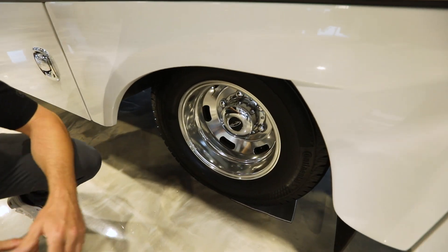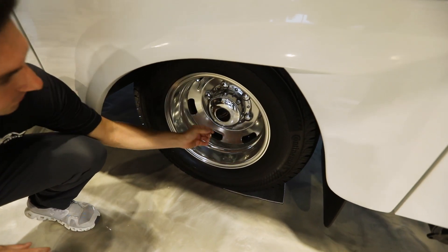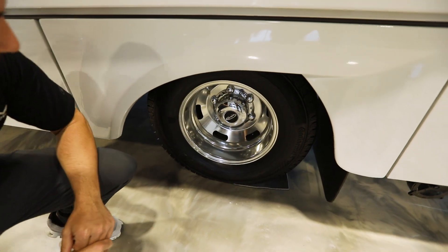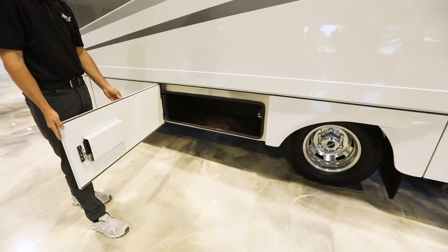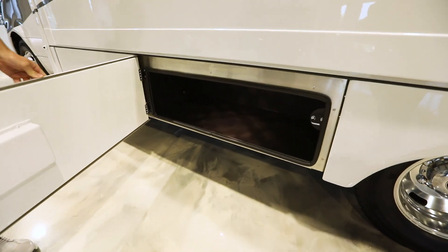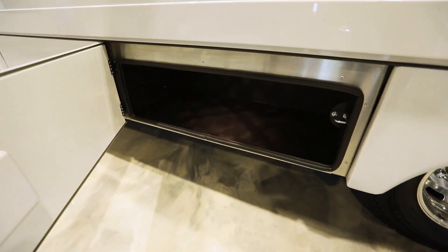On these rear aluminum wheels there are valve stem extenders that come out of the center wheel, making it easy to fill. You have your valve stem extender here and the outside tire fill here. This is going to be another storage compartment with LED lights inside.